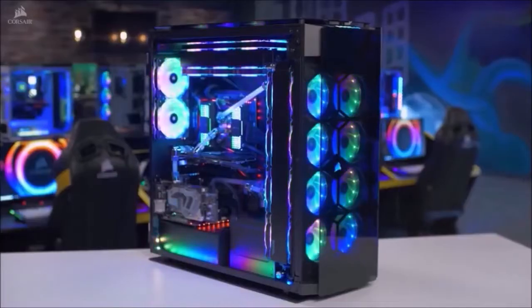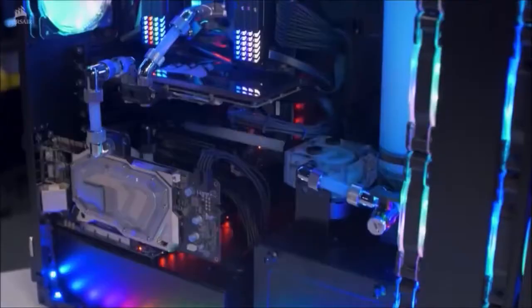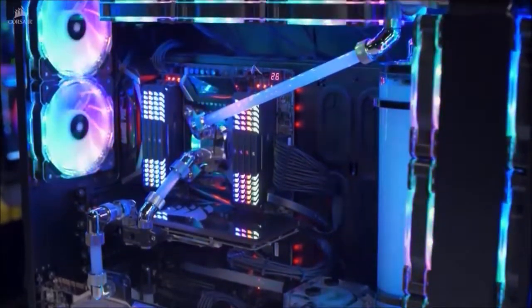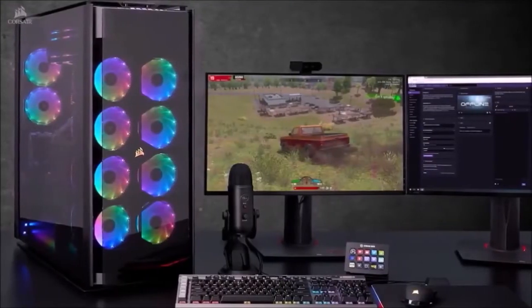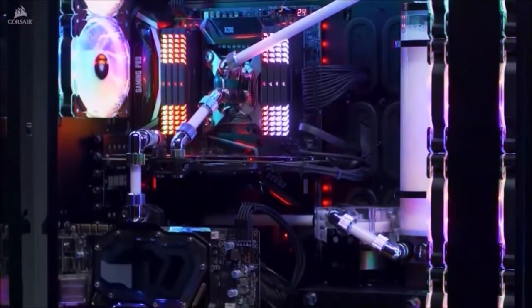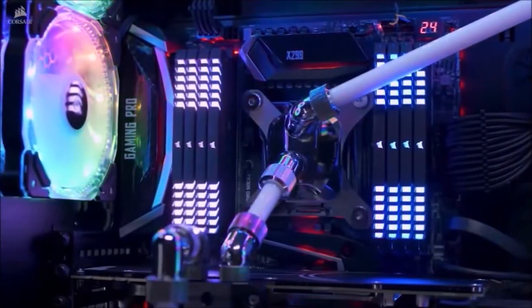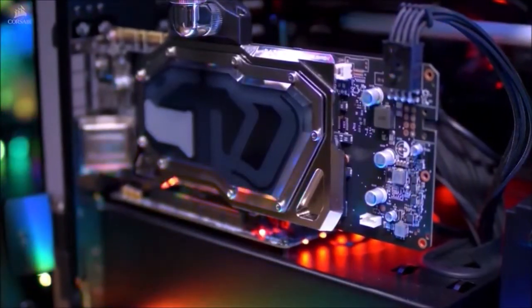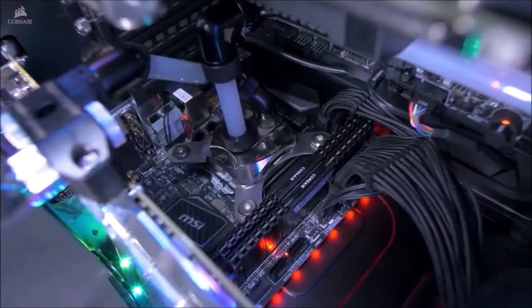The Corsair Obsidian 1000D can accommodate 18 fans and has enough space for four 480mm radiators. This PC case is built for the extreme, and what can be more extreme than two PCs in one case? Yes — the Obsidian 1000D can accommodate two full-fledged PC systems.